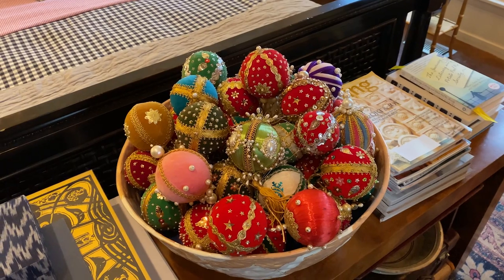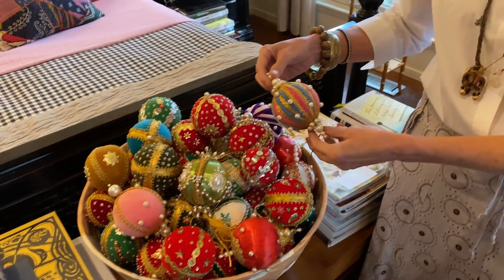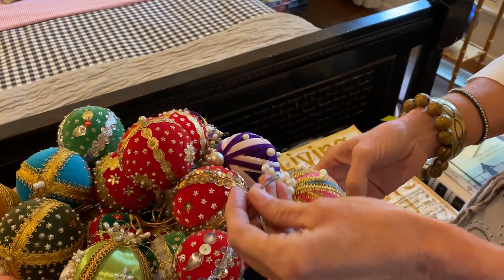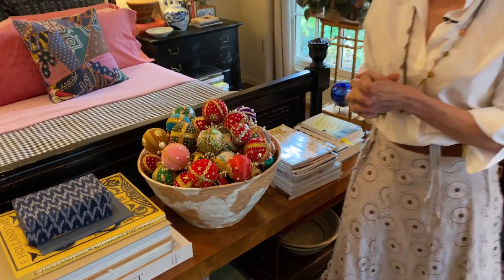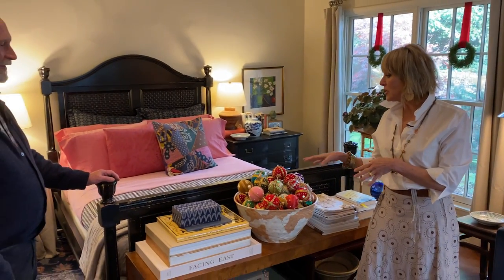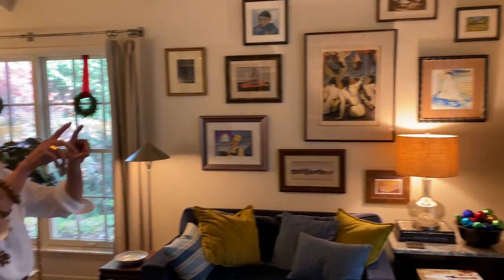Someone far craftier than I could take costume jewelry and ribbon and things and make some really cool heirloom-type ornaments. Wouldn't this be a fun way to hide an engagement ring — have it on here and say, oh, look, that's especially sparkly. I think they're pretty creative. I've seen a few over the years but never a lot, and I've never seen any quite this ornate. And I don't remember seeing them with a velvet underneath. But then you've got your traditional wreaths in these windows.